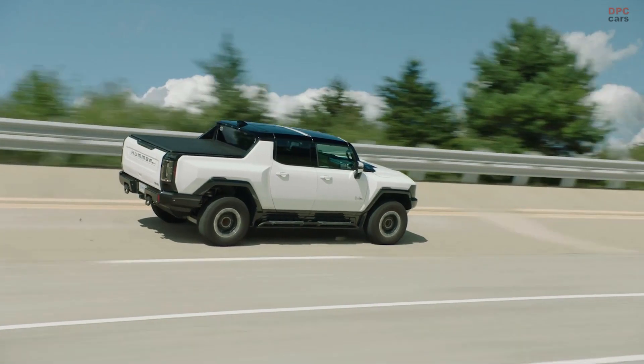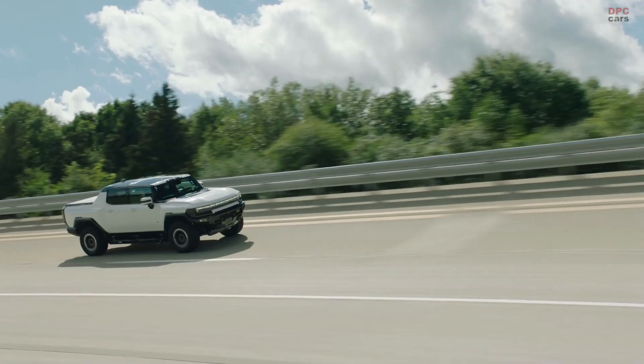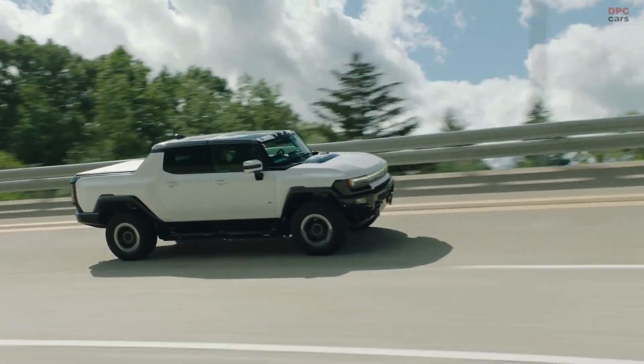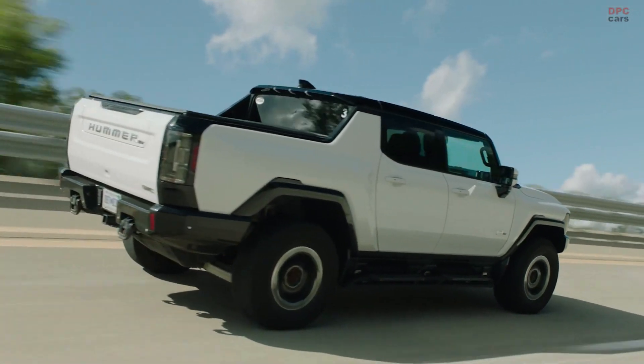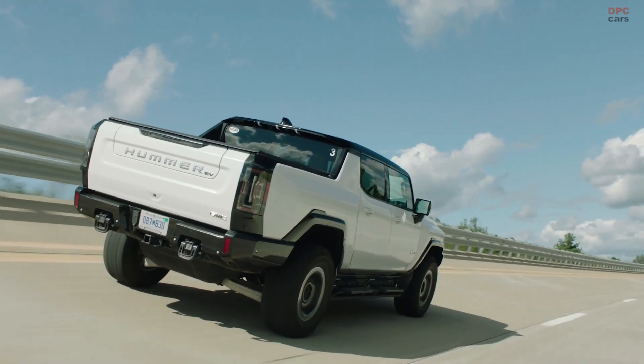With 350 miles of range, that's more than enough to get you to any of the major off-road trails at national parks for mountain biking or hiking. And when you're coming down a hill heading home, we'll actually generate electricity on the way down — all through the Ultium drive units.